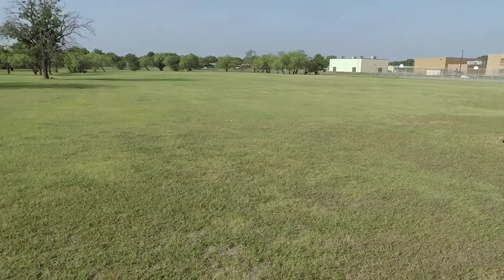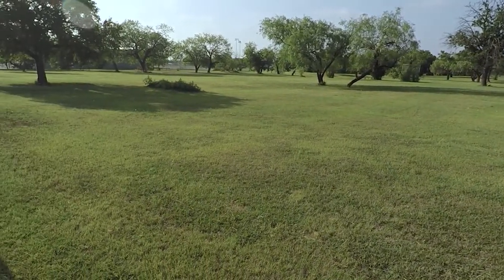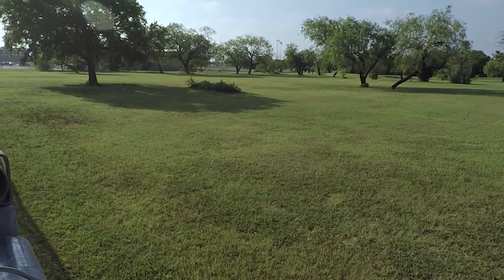Later this year, Bunch Park on Ramey Avenue will get a shade pavilion, benches, playground equipment, sidewalks, and much more.